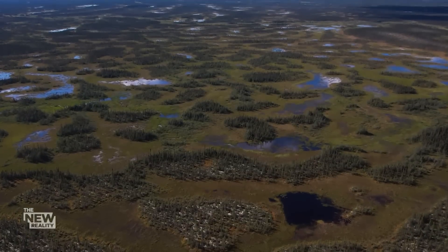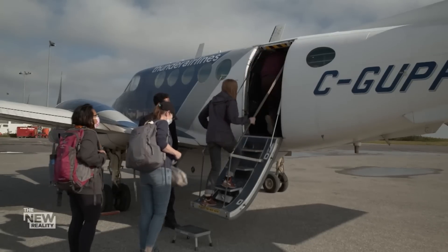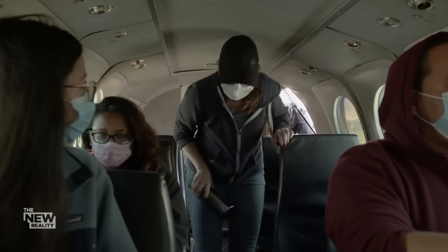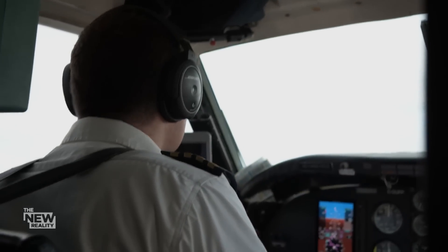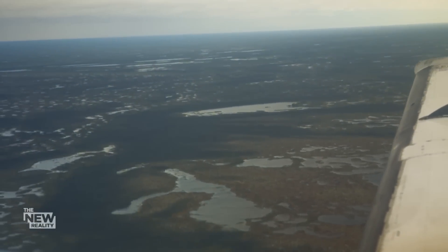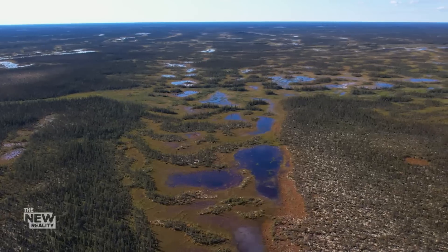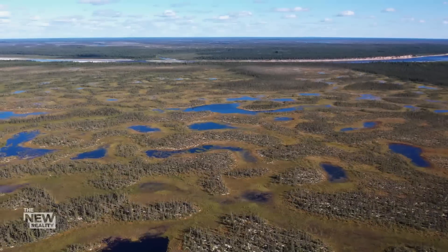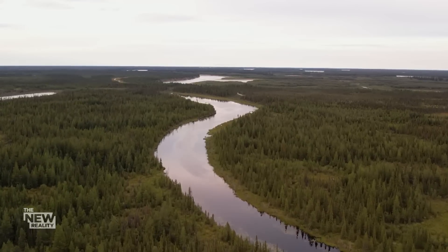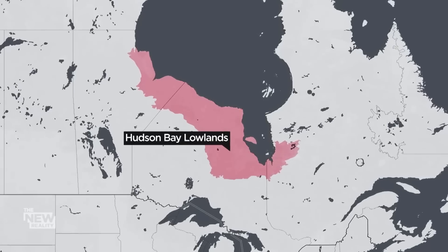But it's at risk of losing that status and becoming a massive new source of greenhouse gases. We traveled to Ontario's far north to see the peatlands firsthand alongside researchers from McMaster University and World Wildlife Fund Canada. It's an isolated part of the country, accessible in the summertime only by plane. It's a tapestry of peatlands woven together by streams and channels that all flow into some of the last undammed rivers in North America. The vast wetlands stretch from Manitoba across Northern Ontario and into Quebec.